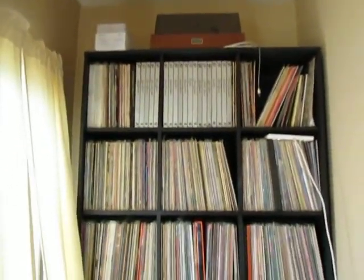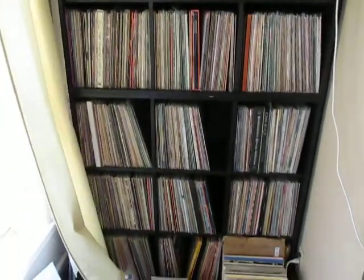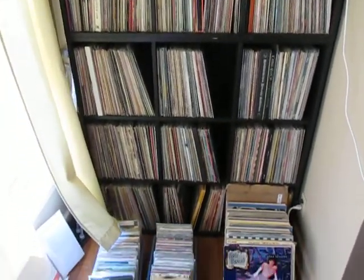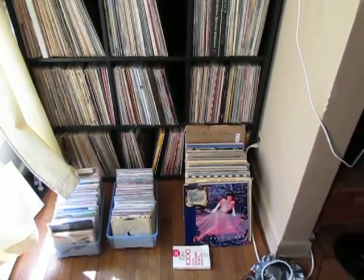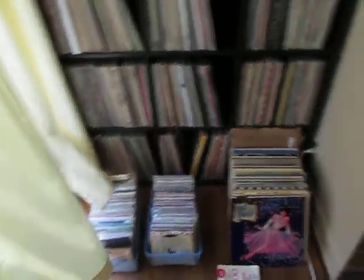But this is my main record collection. I need to — as you can see — I'm getting overflow. My 45s really don't have a good home, and blah blah blah. That's why I'm looking to expand a little bit.